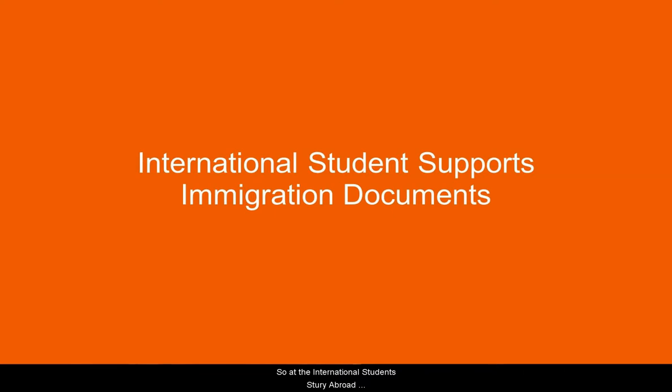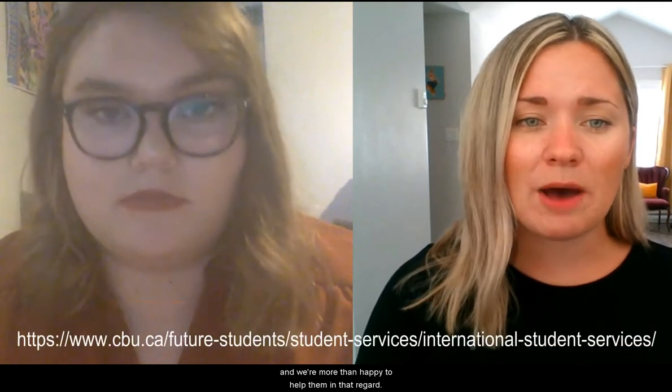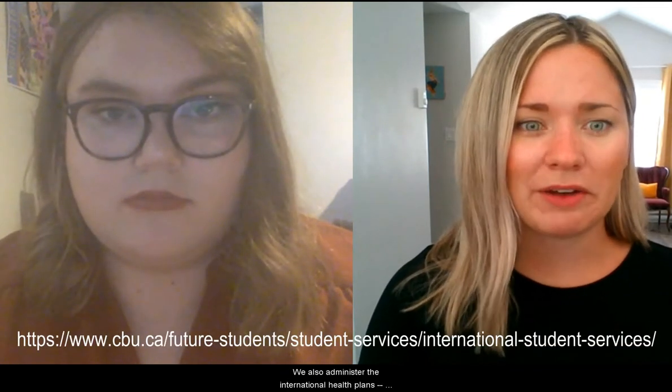So at the International Student and Study Abroad Centre, we help international students with all kinds of different things. We help students with their immigration documents — so study permit extensions, their visas, co-op work permits, that sort of thing. Any questions students may have in terms of how they go about applying for these documents, or any questions about the documents themselves, they can come and ask us, and we're more than happy to help them out.